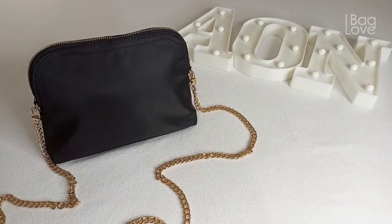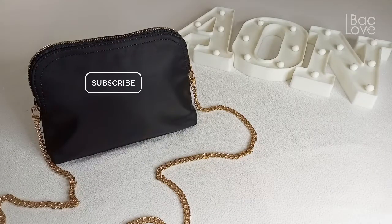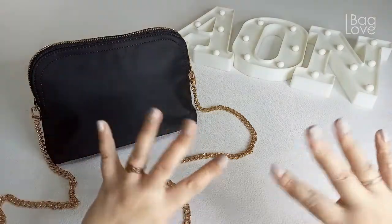Hi everyone! Welcome! If you love bags like me, please join me on my bag love journey. And together, let's enjoy these beautiful pieces.